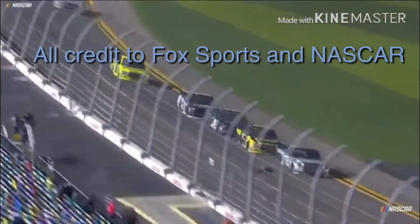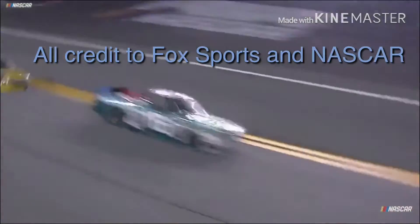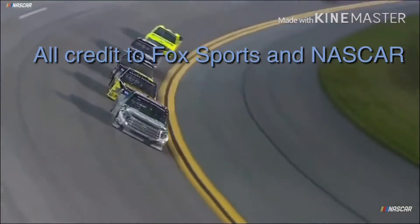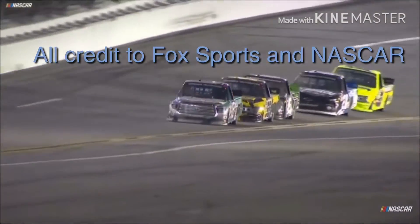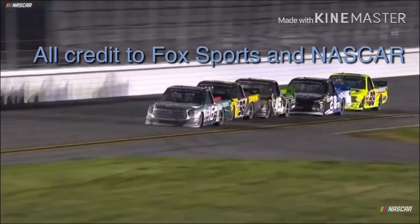The next flag will end it — caution or checkers, whichever it is will end the race, and Austin Hill is your leader. Through turn one: Grant Enfinger in 2nd, Ross Chastain 3rd, Spencer Boyd 4th. Crafton has fallen off a bit in 5th but is going to try to make one last run. A couple of really experienced drivers right now in 2nd and 3rd — Enfinger and Chastain.